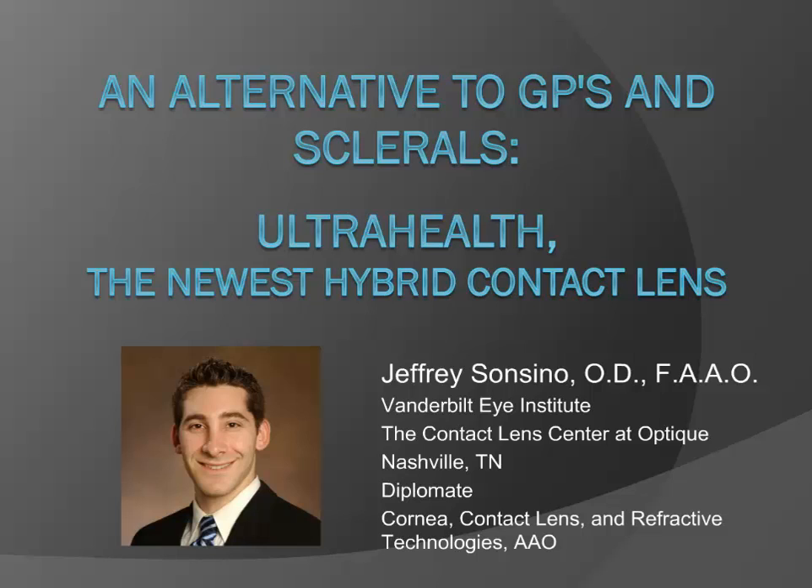Hey, everyone. It's Adam Farkas. Welcome to another edition of OD Wire's webinar series. And tonight we have got a fun one for you. If I had a nickel for every time somebody asks me to do a webinar about a difficult topic, a topic that's not just the same old same old, I'd be a very rich man. So tonight we're very fortunate in that we're going to have a show all about UltraHealth, which is the newest hybrid contact lens, which you can use for some of your more difficult fits.